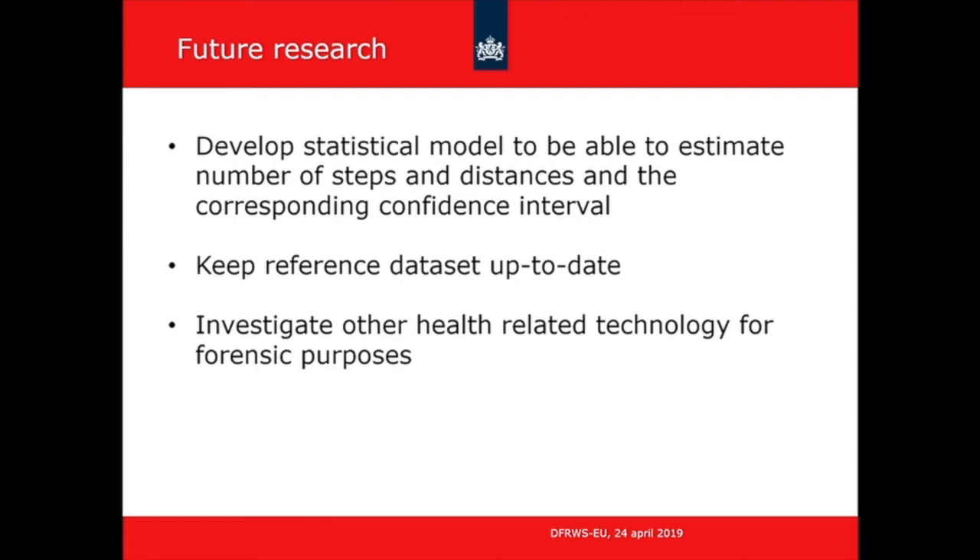We did not do any experiments with Apple Watch or Samsung or Android phones or third-party apps, which might also be very interesting to investigate. But I hope I was able to convince you that this health-related app, and more specifically the health app on the iPhone, has some potential to be used as evidence in forensic casework. Thank you very much.